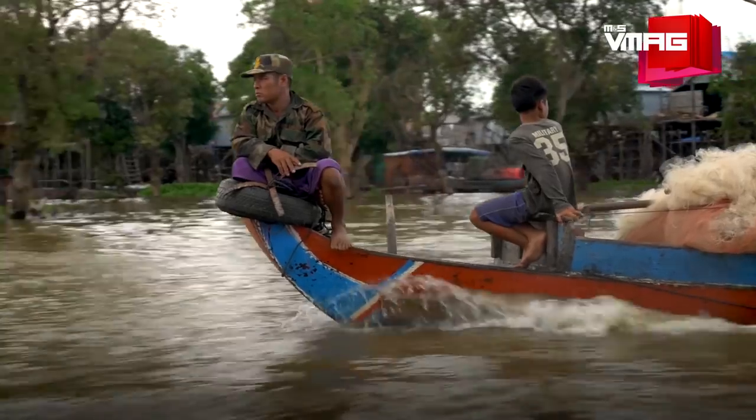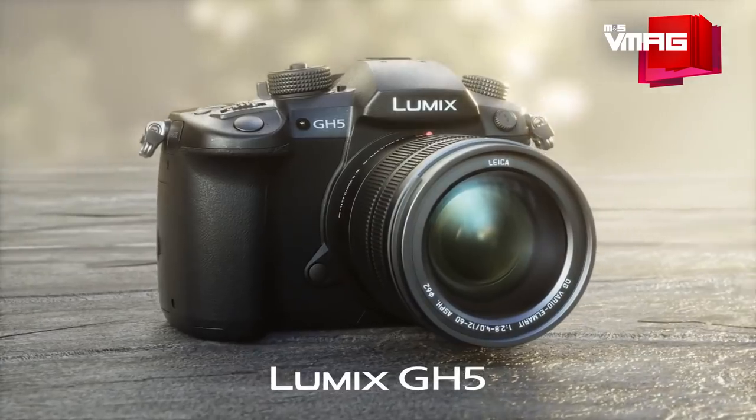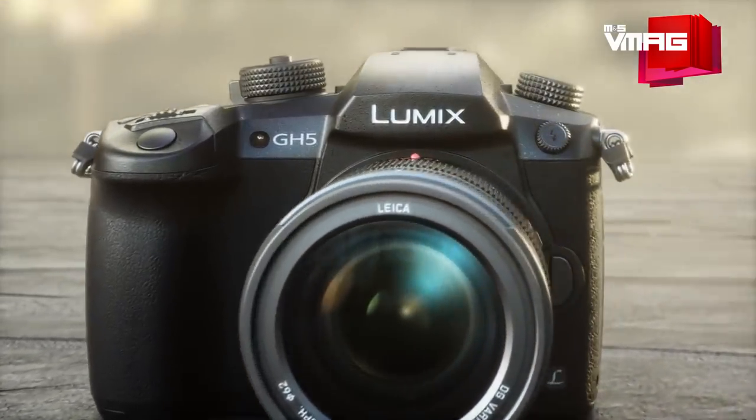The GH5 looks and feels very much like its predecessor, but since the entire photo and video community has been buzzing with rumors and speculations, here's a quick look at how the new Lumix GH5 is a step up from the GH4.